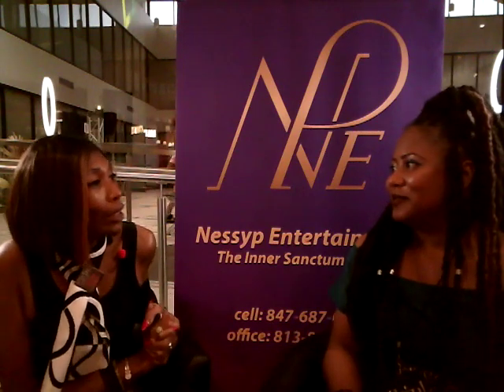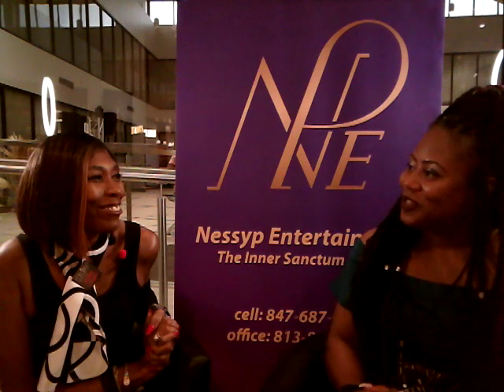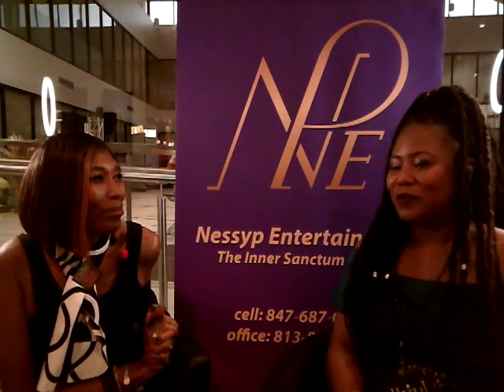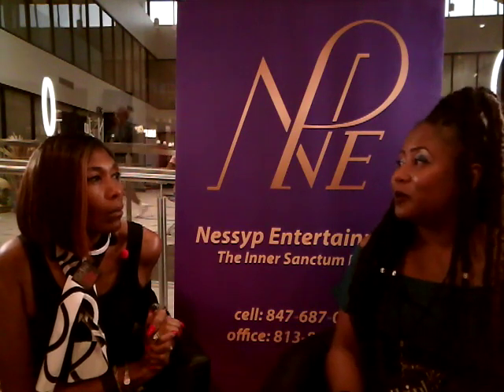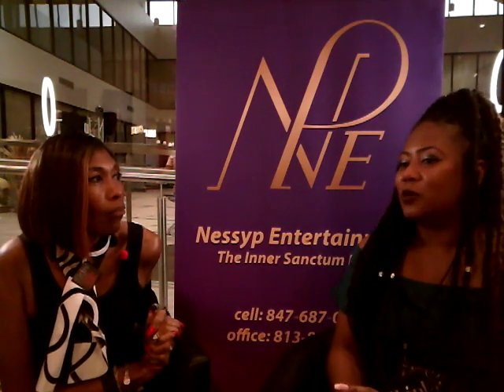So how long have you been doing this? I've been drawing since I was a child, so I've always been able to draw and paint. But I went to school for graphic design, so I am a graphic designer. And I just recently started painting more regularly during the pandemic.